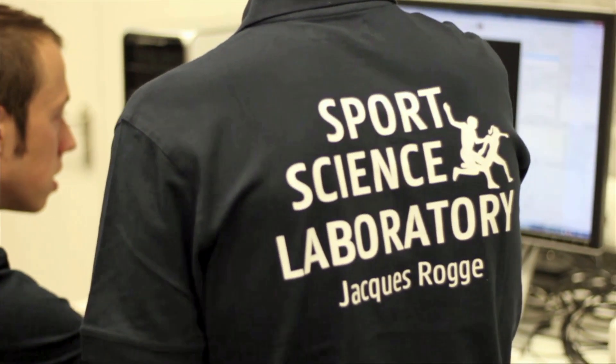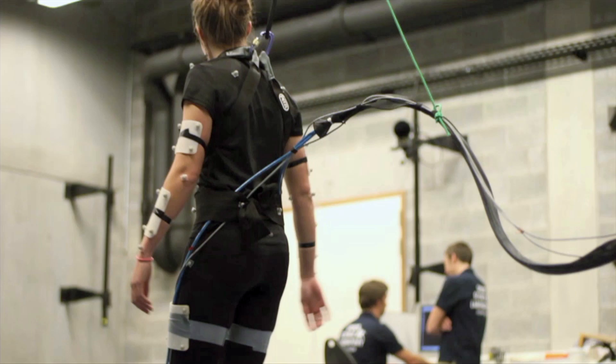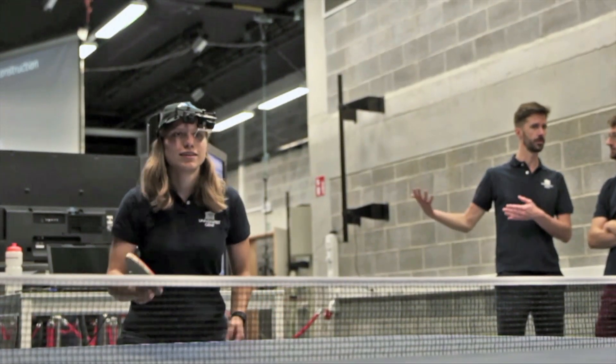Exercise physiologists at the lab conduct tests in a controlled environment, collating specific results for each athlete which will ultimately help to define their maximum physiological training regime.